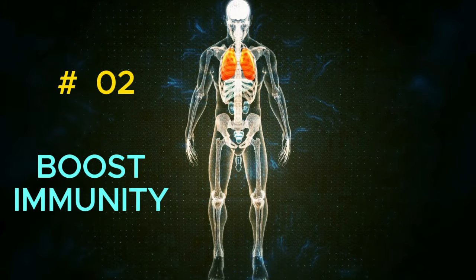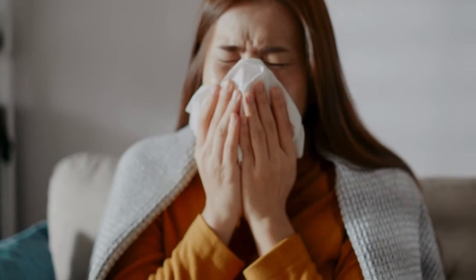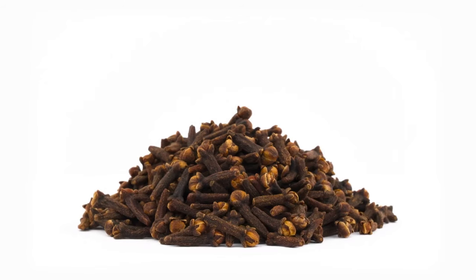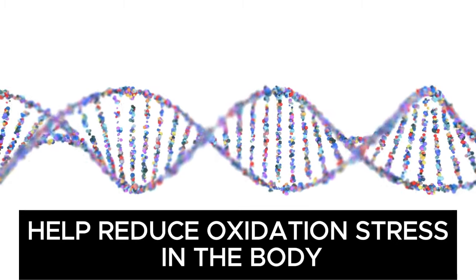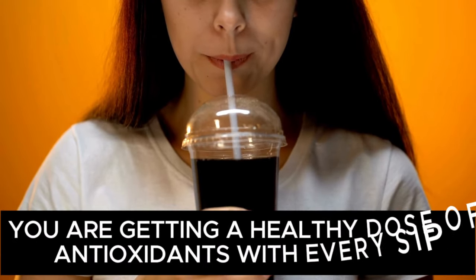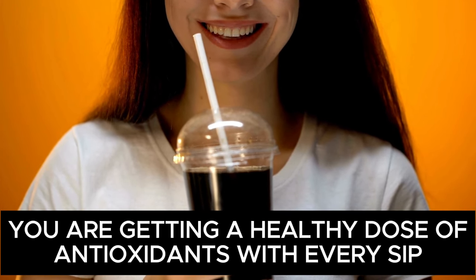2. Boosts Immunity. If you are tired of getting sick all the time, maybe it's time to try clove water. Cloves are packed with antioxidants, which help reduce oxidative stress in the body. Oxidative stress can weaken your immune system, making you more susceptible to illness. With clove water, you are getting a healthy dose of antioxidants with every sip, giving your immune system the support it needs.